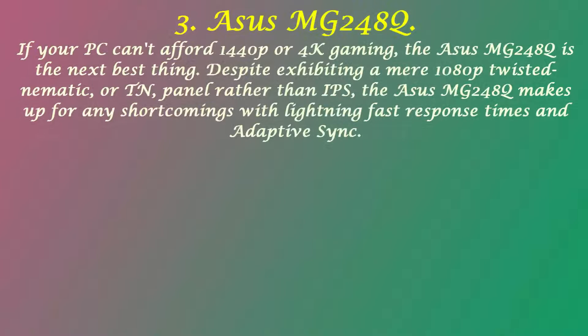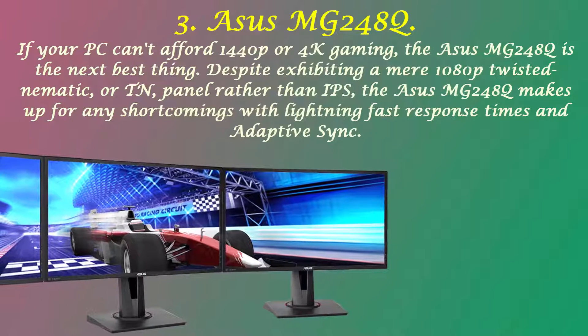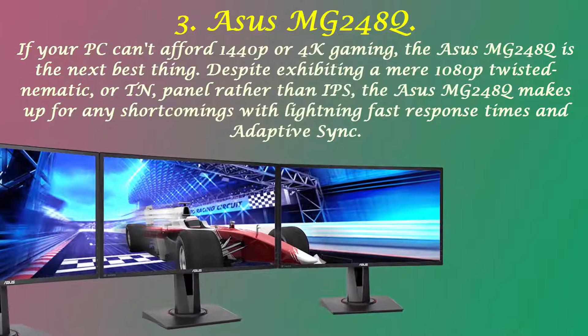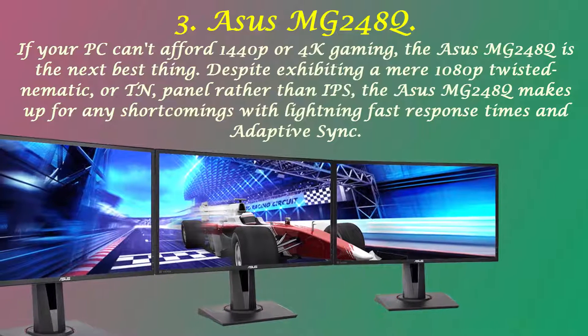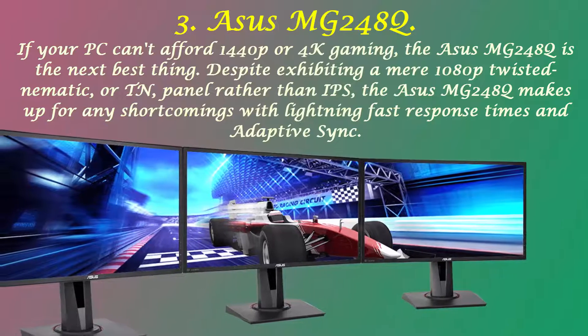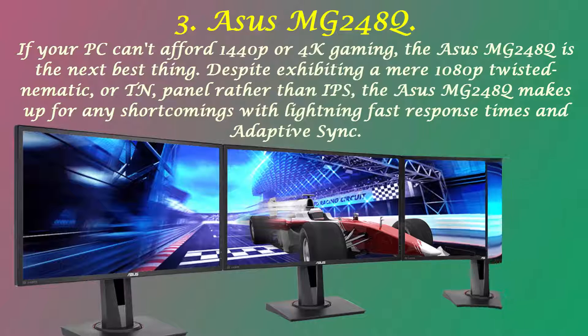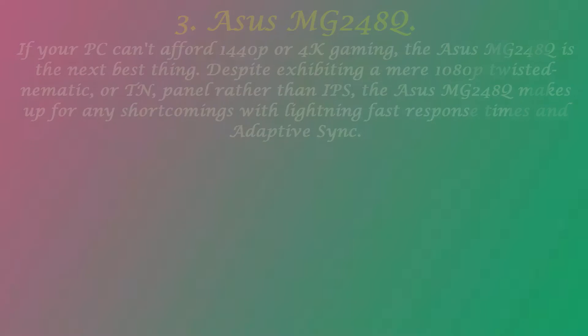Number 3: Asus MG248Q. If your PC can't handle 1440p or 4K gaming, the Asus MG248Q is the next best thing. Despite featuring a 1080p TN panel rather than IPS, the Asus MG248Q makes up for any shortcomings with lightning-fast response times and adaptive sync.